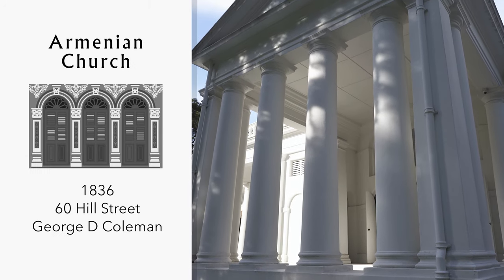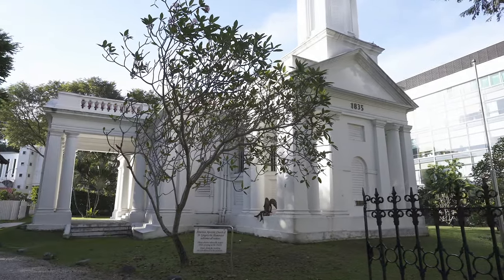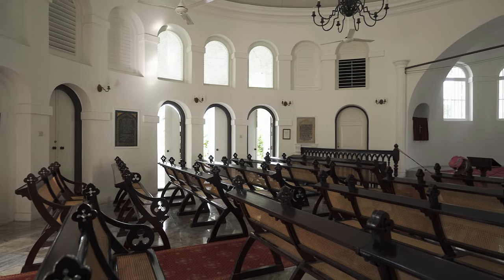And finally, this church was commissioned by the first twelve Armenian families that settled in Singapore. It was designed by George Coleman, the architect of many of Singapore's early buildings. One of the country's earliest surviving churches, it was opened in 1836.